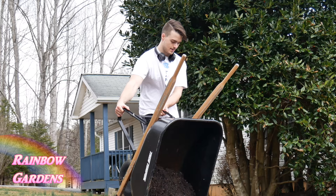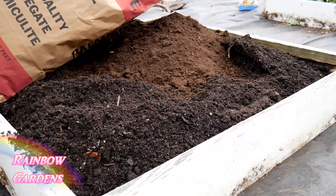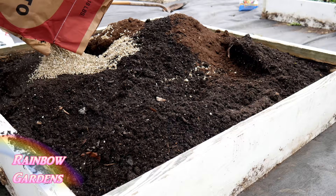I wanted to give the soil a little bit of a facelift, so I went ahead and added some more peat moss along with some more compost and some more coarse vermiculite. My beds are eight inches high, but once all the soil settles it'll be about six inches deep. I like to have my beds a little bit higher than the book recommends — it makes it easier to work the soil.